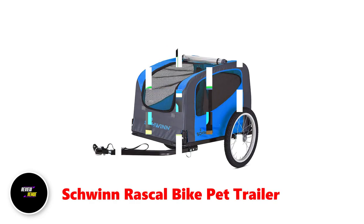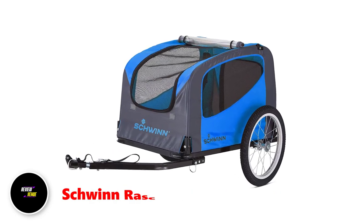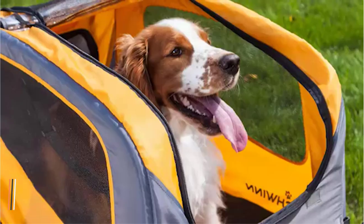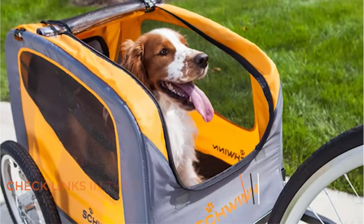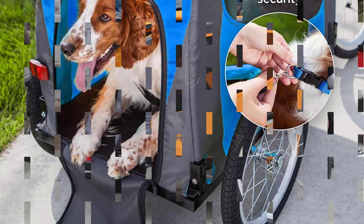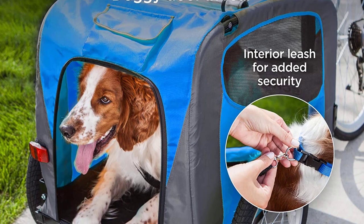Number 1: Schwinn Rascal Bike Pet Trailer. The Rascal Bike Pet Trailer by Schwinn is a great option for pet owners who want to take their furry friends on bike rides or transport them to appointments. With its weight capacity of up to 50 pounds, and 100 pounds for the larger version, it is suitable for smaller dogs who may not be able to keep up with their owners on long rides.